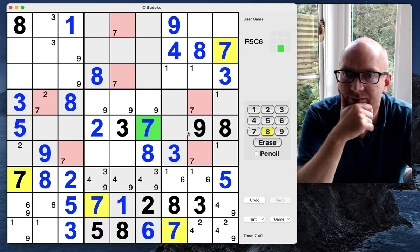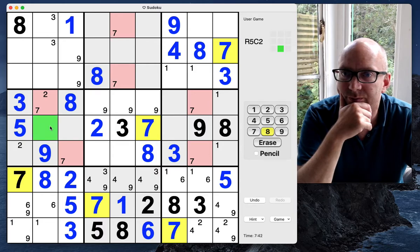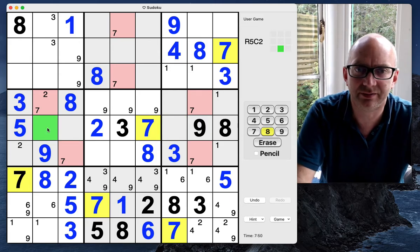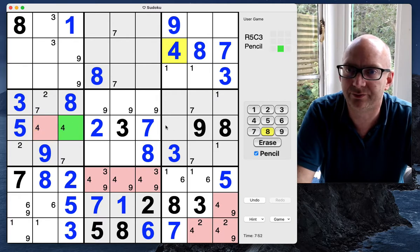Let's have a look at this row. We've got a one here or here, two, three — fours, because of that four there, this has to be a four to have a four in this column.